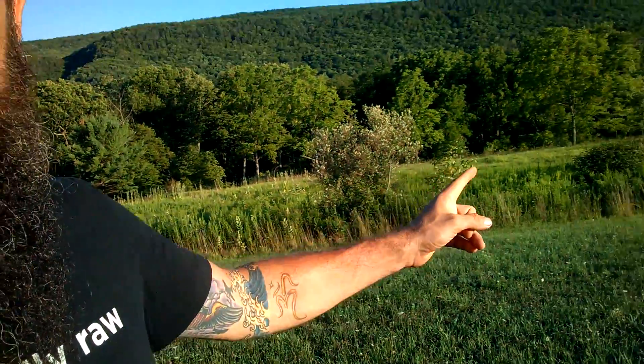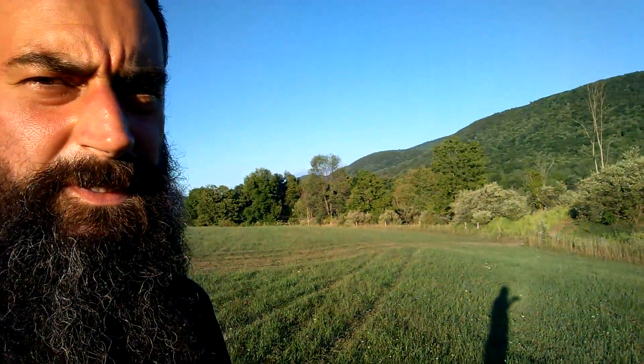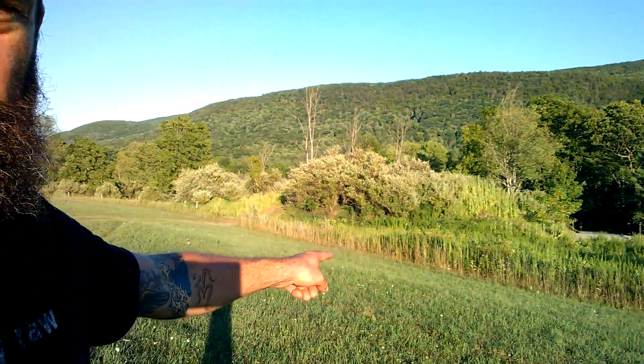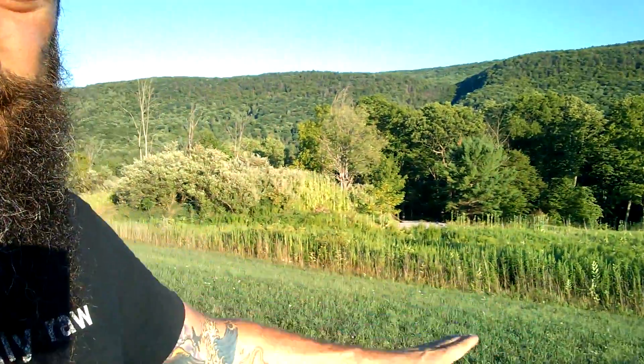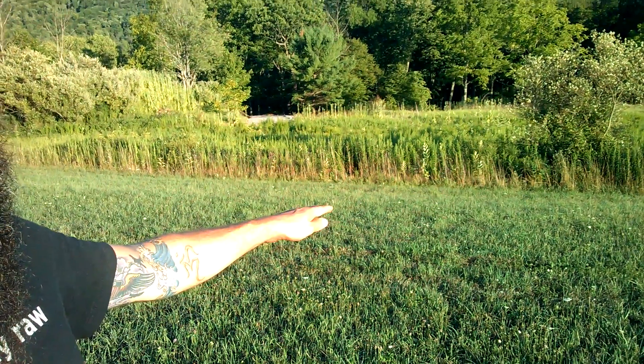I'm thinking about having the bulldozer that's been working here flatten this area. You can see the road right there — it comes up from the quarry back there. I want to get the bulldozer to flatten this area from there all the way over to about where the fence is. All this area would be flat — scooped this way and dumped over there. That'll raise up that area a little bit and lower this area a little bit.